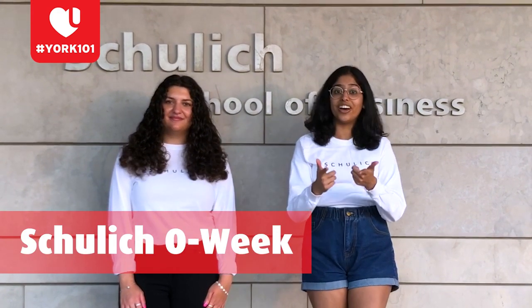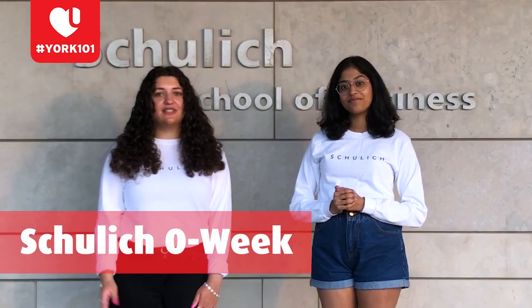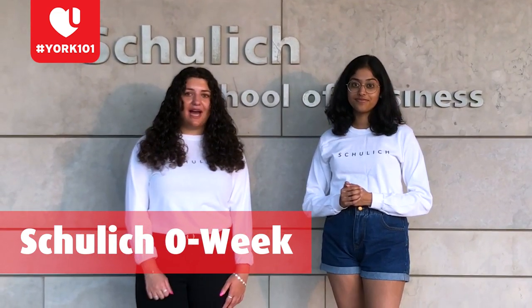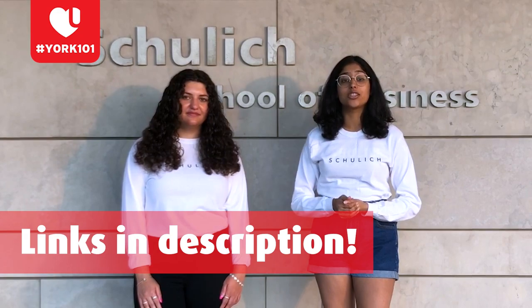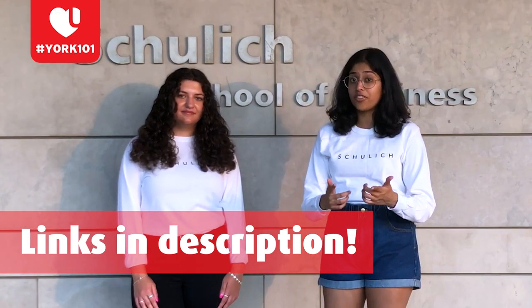Hey Shulik! Hey Bulldogs! My name is Alessia, my pronouns are she and her, and I'm going into my fourth year of the BBA program. My name is Vagmi, my pronouns are she and her, and I'm also going into my fourth year of the BBA program. Together we are your Orientation Chairs for Shulik O-Week 2021! For this year, make sure to bring a handful of tokens as our theme is Shulik Infinite Gameplay, which will explore some of the newest and most classic arcade games. O-Week will be happening from August 29th to September 4th. Be sure to follow our Instagram at ShulikO-Week and our website www.shulikowik.com. We have amazing events lined up, including Thriller Night, Talent Show, Bonfire Night, and Lip Sync Battle. We cannot wait to welcome you to your new home, Bulldogs!